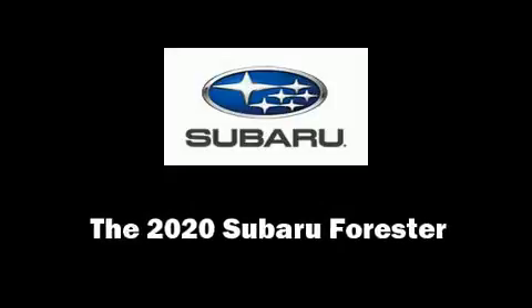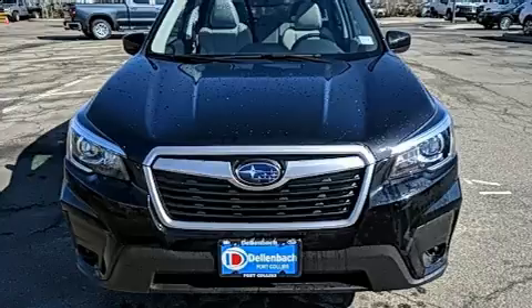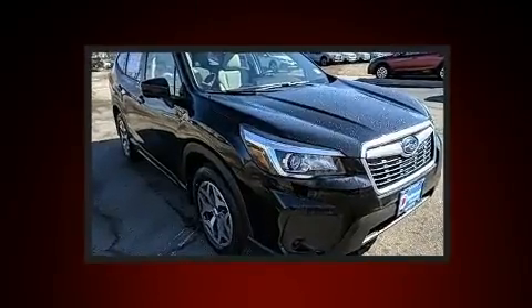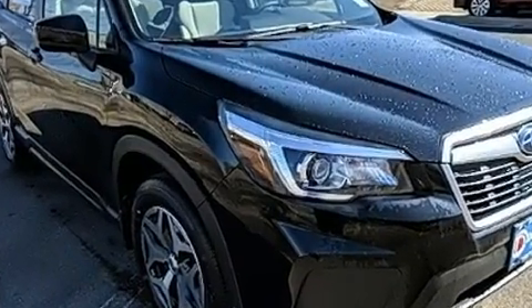Load your family into the 2020 Subaru Forester. Under the hood, you'll find a four-cylinder engine with more than 170 horsepower. And for added security, Dynamic Stability Control supplements the drivetrain.